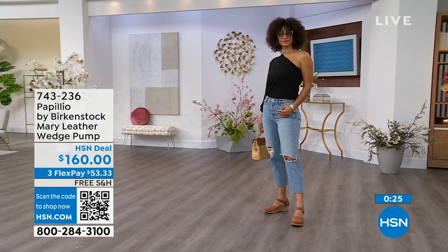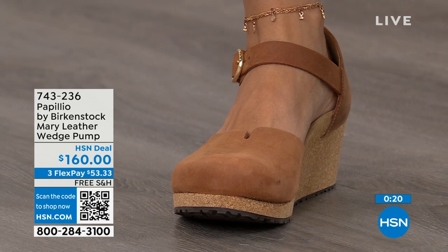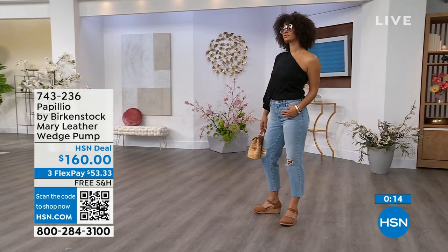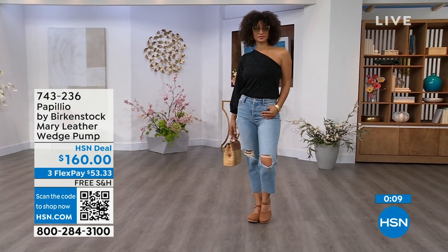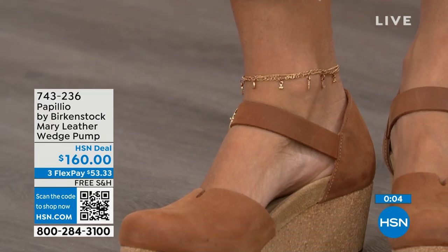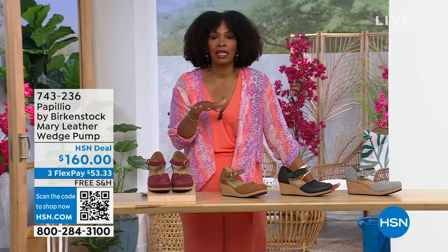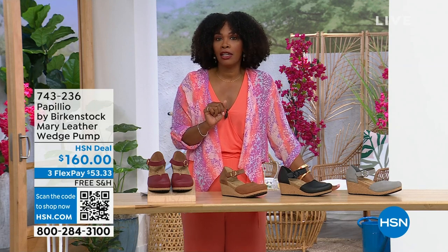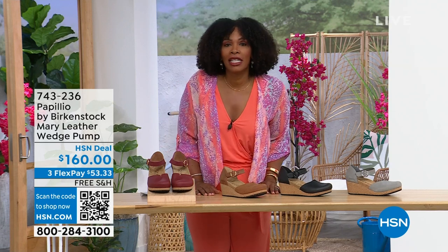I love this Mary Jane style because you can wear it with tights if you want. It has foot coverage for people who don't want to show their toes — look how cute it is. This is great transitional footwear, still seeing some cold weather in spring heading into summer, but this wedge is adorable on the foot. The flex pay is $53 and change in Dove Gray, Black, Cognac, or Wine. Item number 743-236.